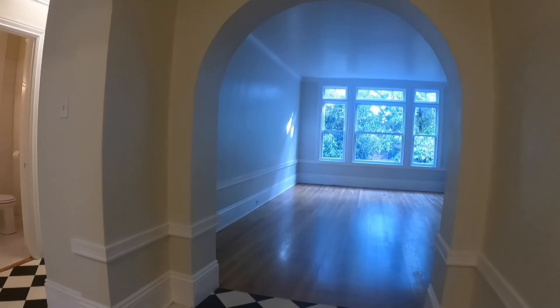We're going to start the main tour off towards the bedroom here. This is the first bedroom. Beautiful hardwood floors throughout. You have radiant heating, which is fantastic. Nice big closet.